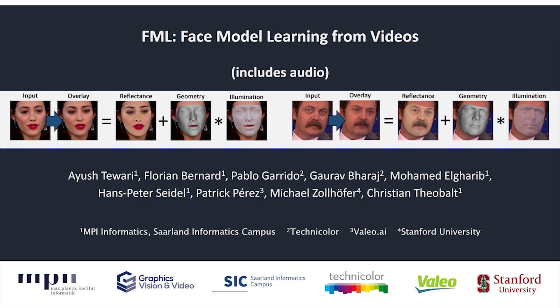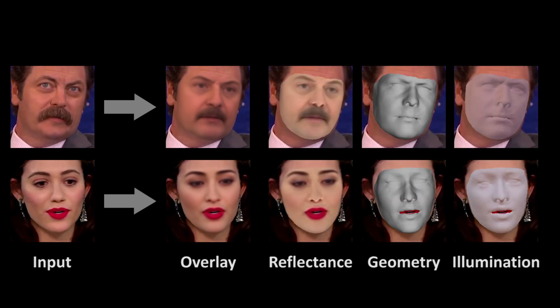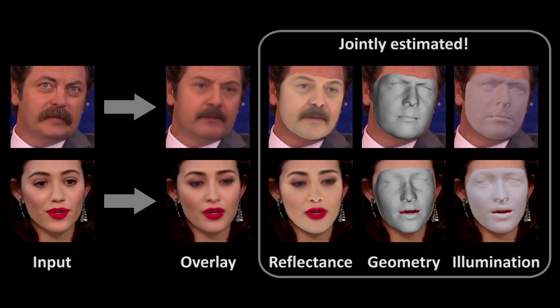We propose a novel approach to jointly learn a phase model and a phase reconstruction network from a set of in-the-wild videos. Given a single monocular color image as input, our approach obtains a high-quality reconstruction. The reconstruction comprises the dense surface geometry, skin reflectance, and scene illumination — all of them estimated jointly.